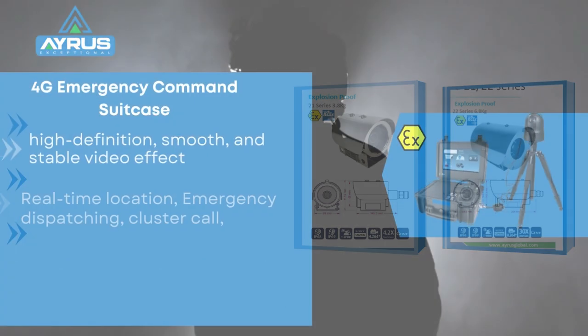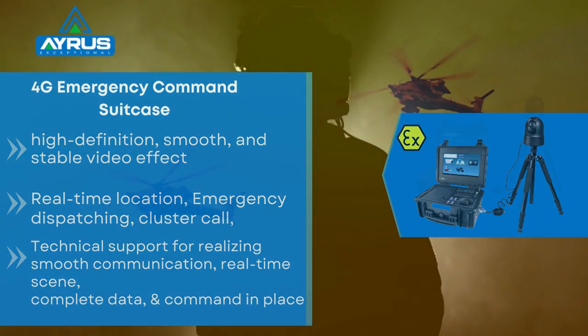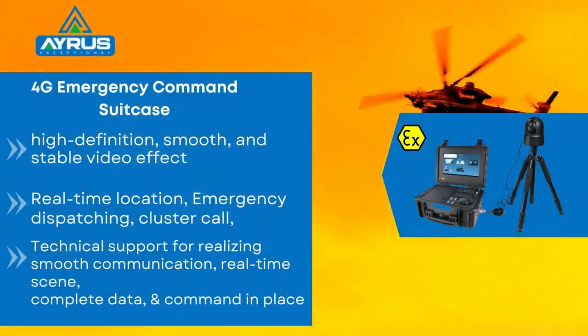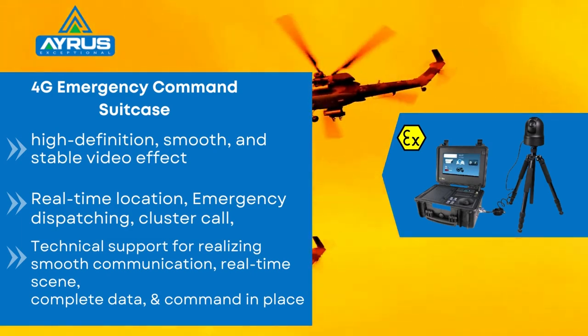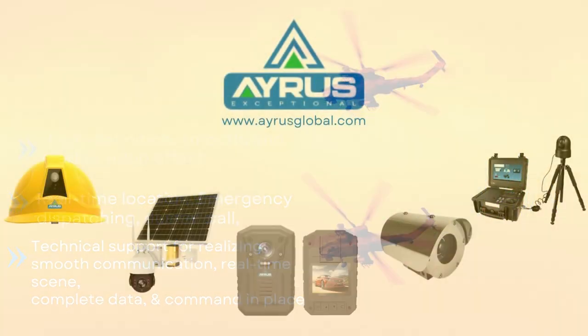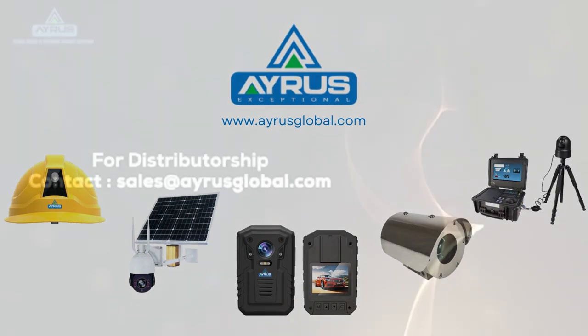Lastly, our 4G HD portable emergency command suitcase is a full-featured integrative product with functions of high definition, smooth and stable video effect, real-time location, emergency dispatching, cluster call, and more. ARES, Global Brand in Advanced Security Solutions.